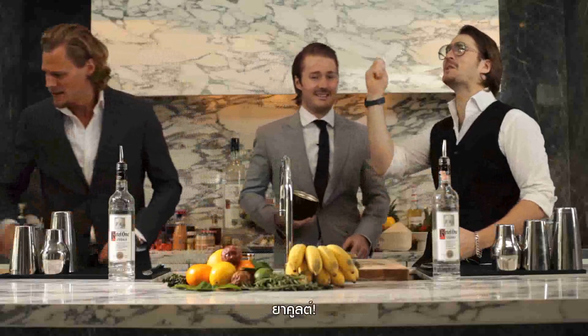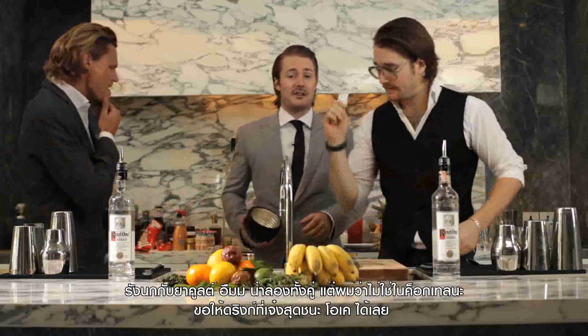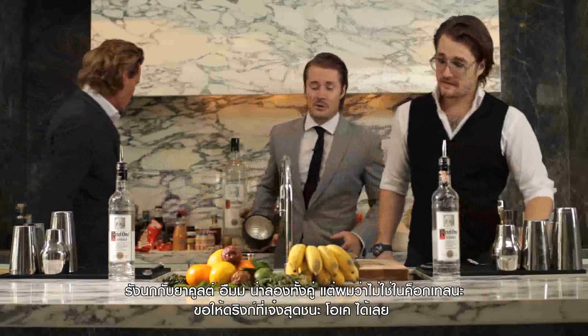Bird's Nest. Yakult. Bird's Nest and Yakult. Maybe try that but not in a cocktail. May the best drink win.